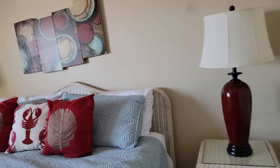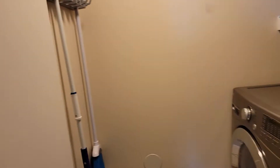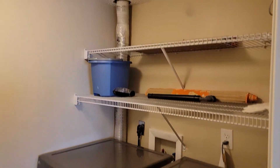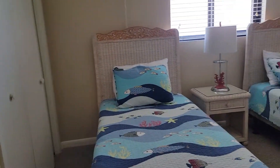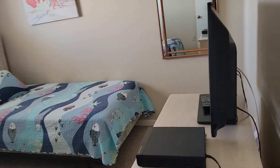First bedroom. The laundry room — looks like fairly new LGs. Second bedroom.